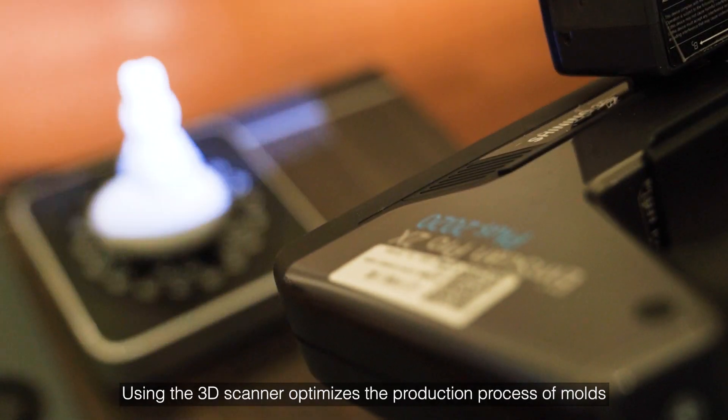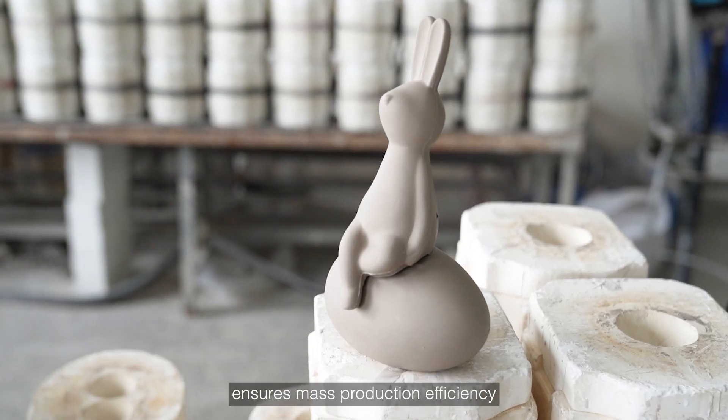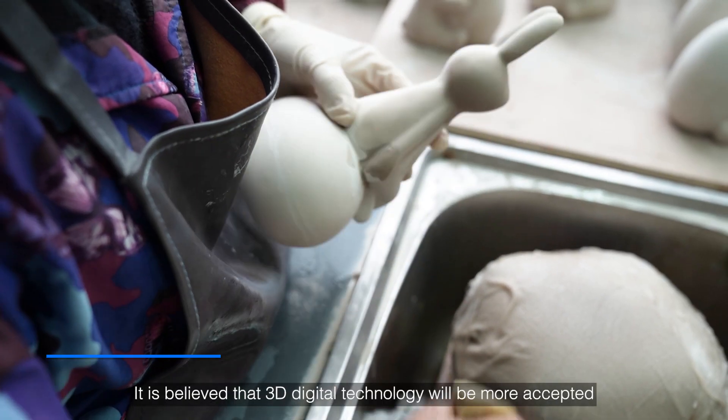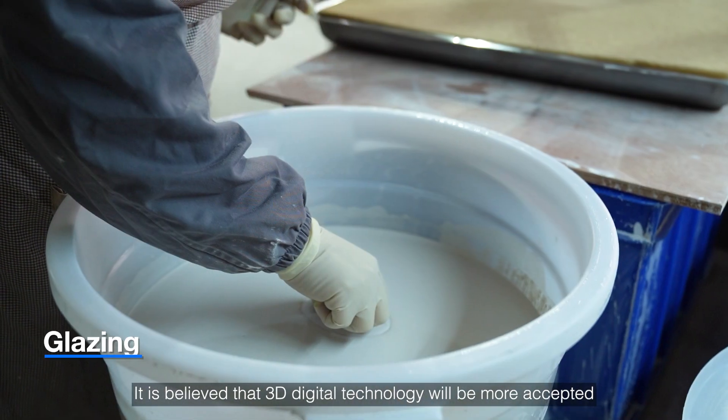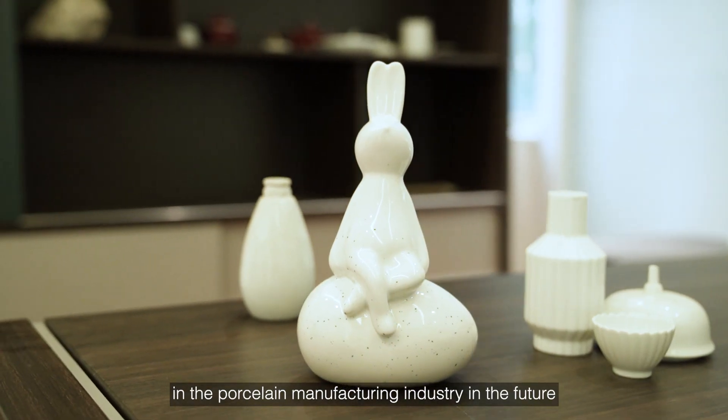Using the 3D scanner optimizes the production process of molds, ensures mass production efficiency, and improves product quality. It is believed that 3D digital technology will be more widely accepted in the porcelain manufacturing industry in the future.